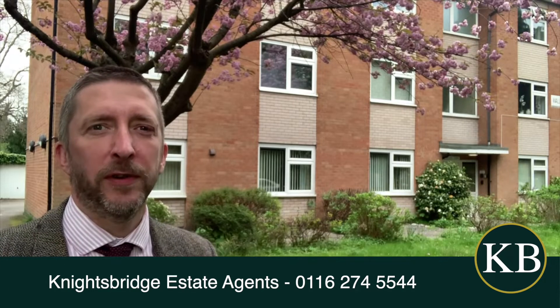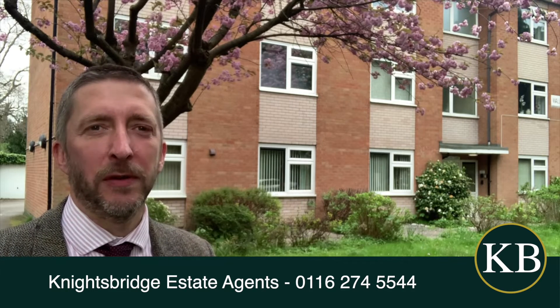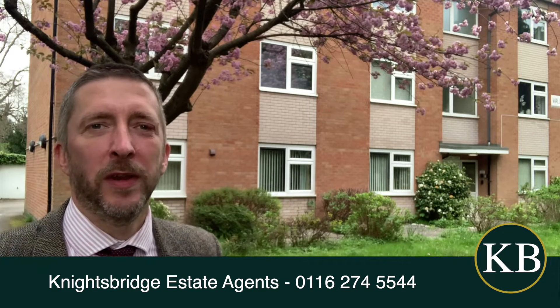Hello and welcome to Wallace Court. If you're a tenant looking for a really nice ground floor flat in Stonergate, come and have a look at this one here.